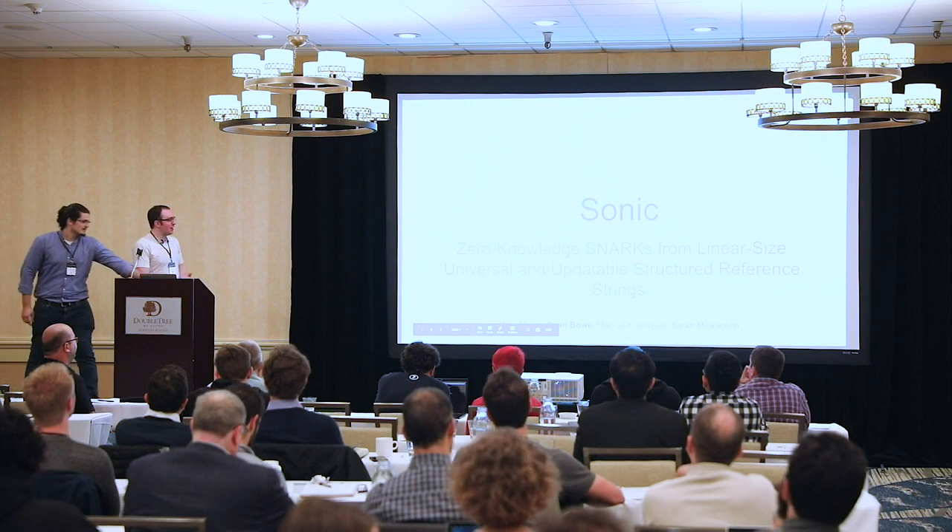Hello, I'm Sean Bowe. I am a cryptographic engineer and researcher at the Electric Coin Company, and today I'm going to be talking about Sonic. It's joint work with Mary Maller, Markov Kohlweiss, and Sarah Michaeljohn. It's a new ZK-SNARK which is designed to be updatable and universal. Really what I'm trying to achieve is a ZK-SNARK with a nearly trustless setup.